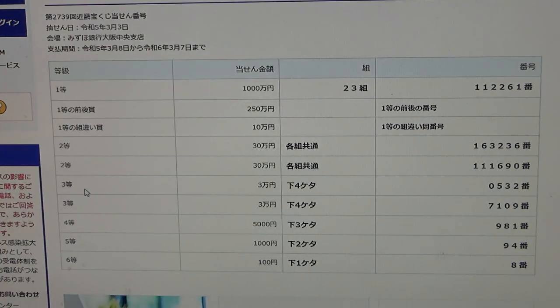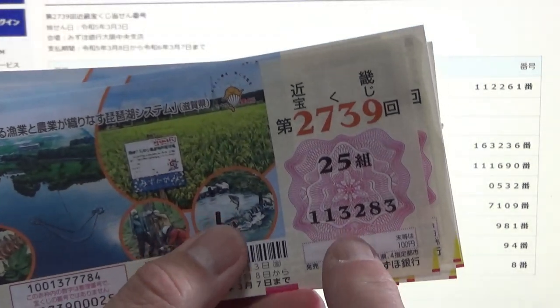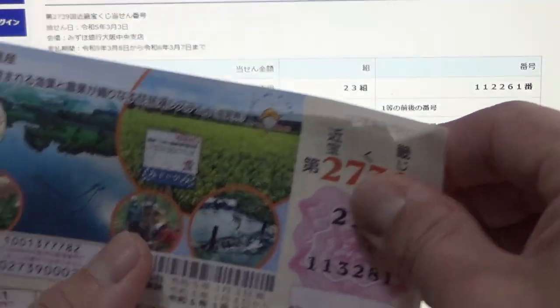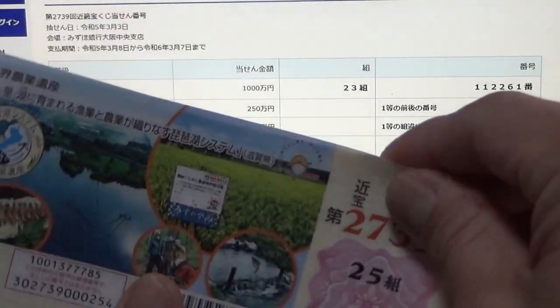To win the first third prize — Sanman-en — the last four digits of your ticket must be 0-5-3-2. I have 3-2-8-3 — no good. As you can see this is a Renban so they're all going to start with 3-2 — no good.